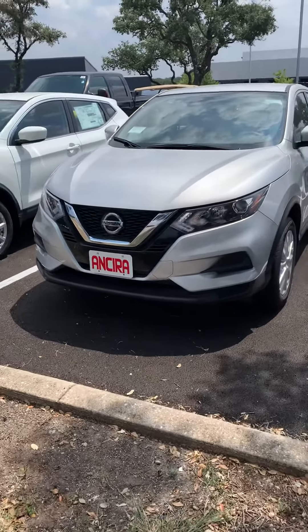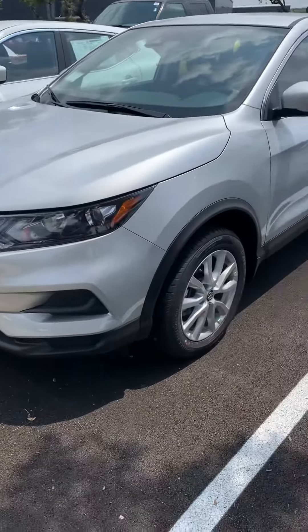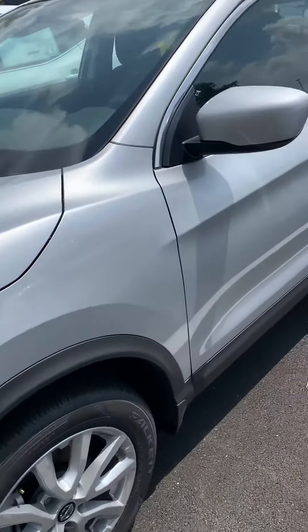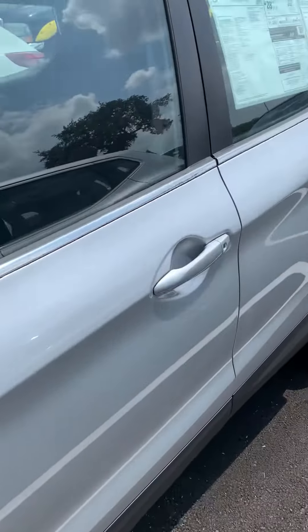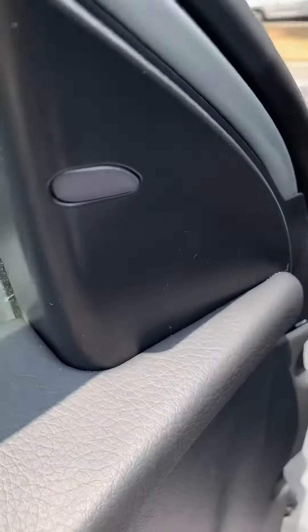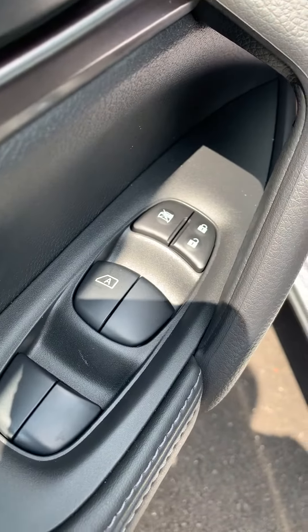Hello, this is Fadi over at Tens here at Nissan. Just wanted to shoot you a quick video on the 2020 Rogue Sport in the S package. The vehicle has blind spot warning, power outside mirrors, and power windows.